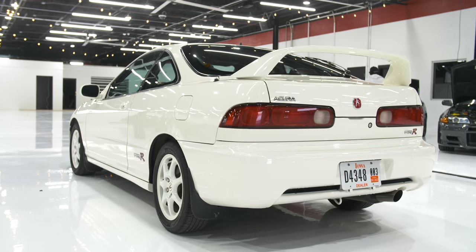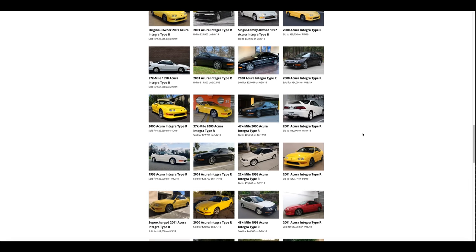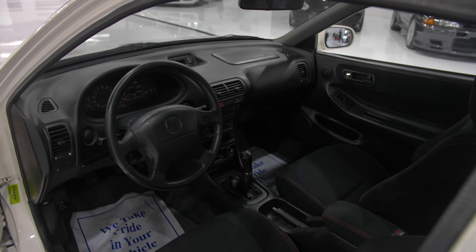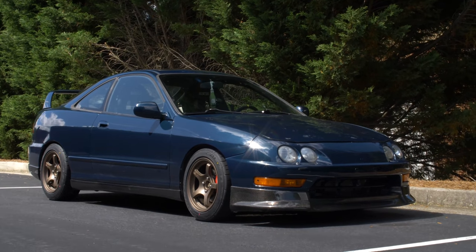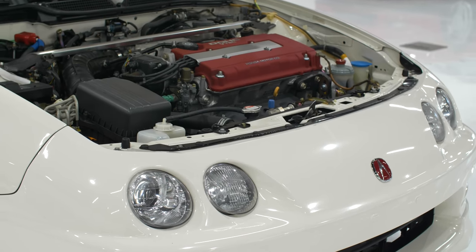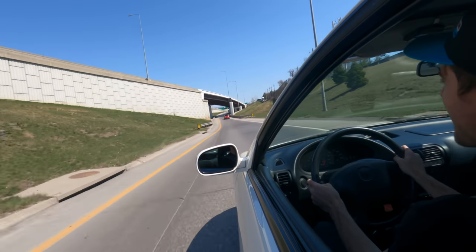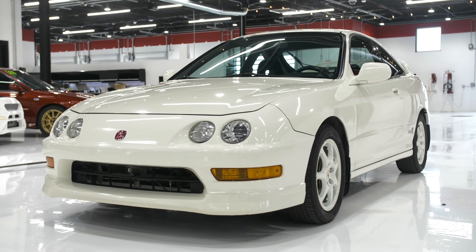Why is the Integra Type R so expensive? You go on websites like Bring a Trailer and you are just absolutely astounded at the prices of this car that, not even five to ten years ago, you could have bought for practically nothing. I have a K-Swap Integra myself and I've always wondered what it's truly like to drive an OEM Integra Type R. And then I had the opportunity to drive one with only 3,000 miles on it. So let's go for a drive and really figure out why these cars have skyrocketed in price.